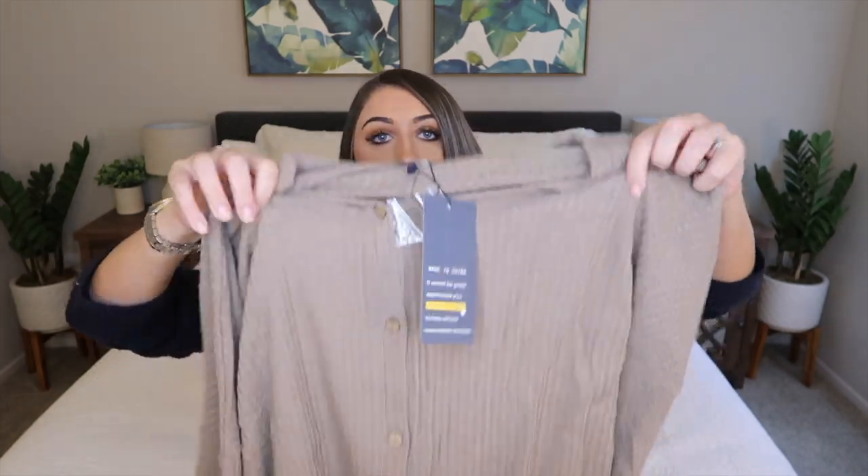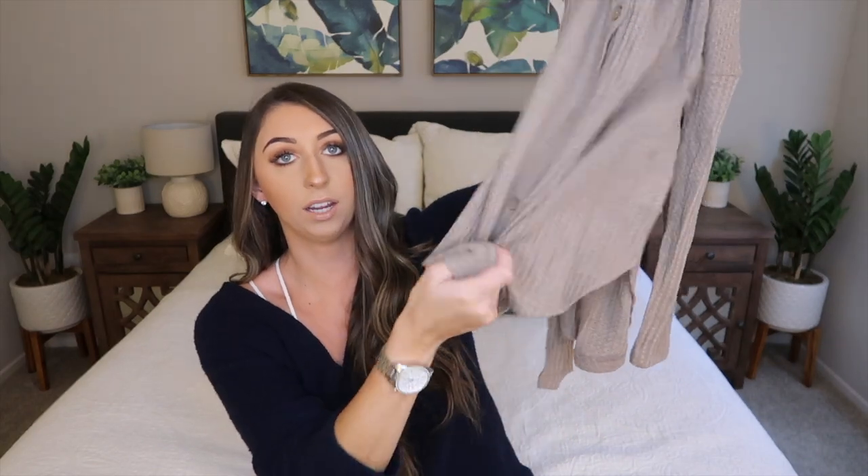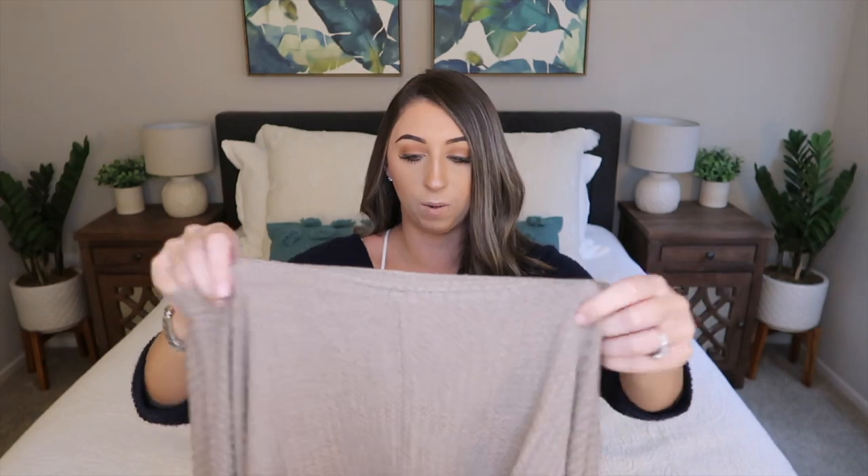The next sweater I have is just this khaki waffle knit sweater. I ordered a size small and this sweater was only $19.99 — under $20. Just by feeling this sweater, it is super soft. I think this is the best quality out of all the sweaters. It's definitely going to be a three-quarter length sleeve and it just has these buttons in the front. It also has these little ties so you can tie right here. It does look a little bit see-through, but I think it will end up being okay.